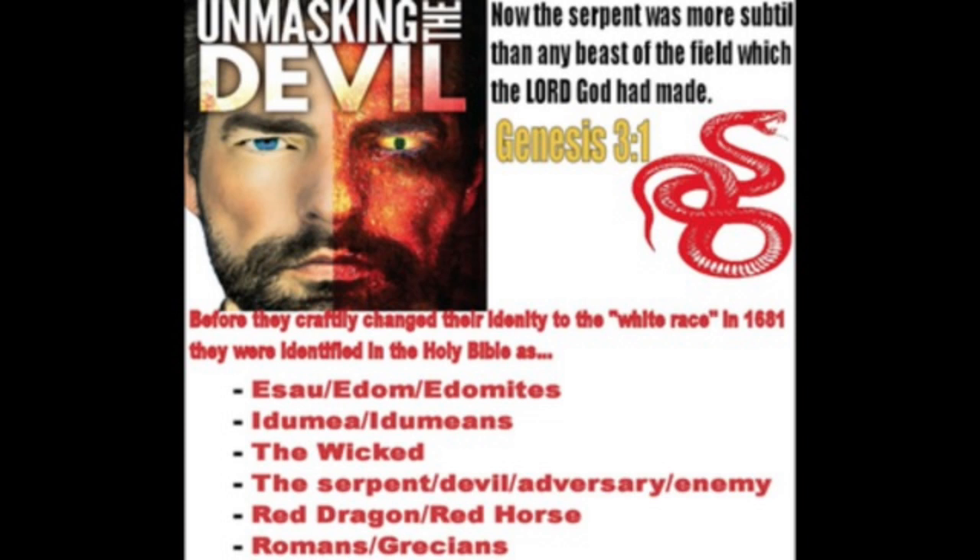I just want to go into a quick lesson which is surrounded by this video that you just seen, concerning this new device that Esau Edom has created, which is a bioartificial kidney.